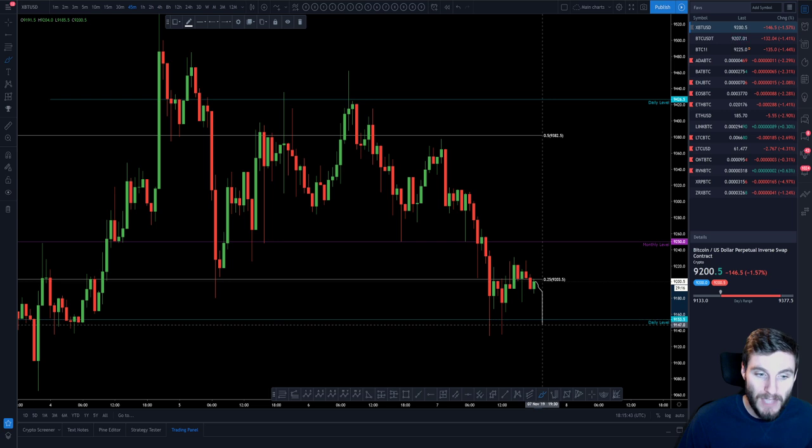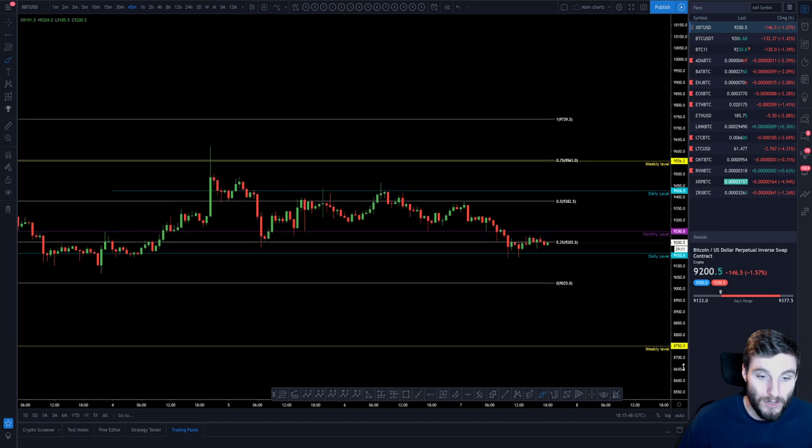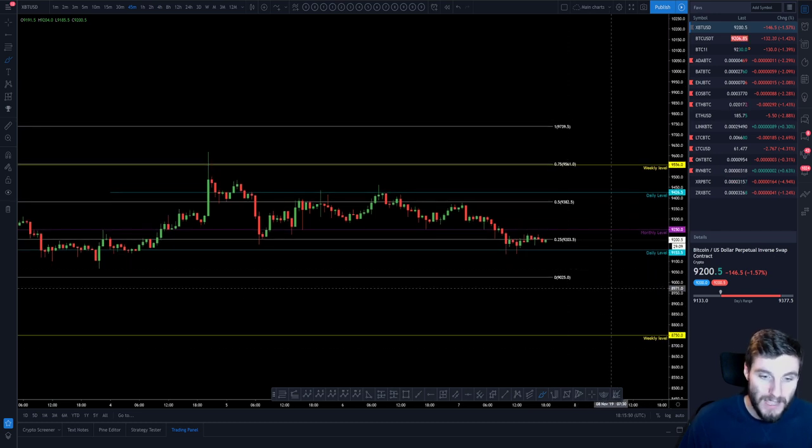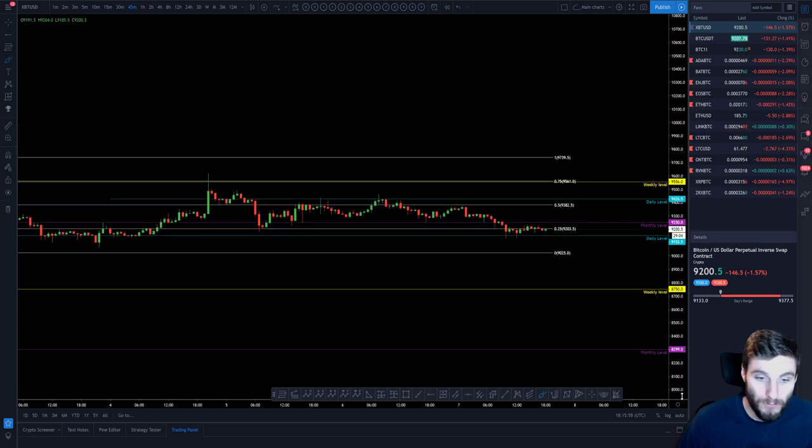Alternatively, we could get a move down from this daily — a close below the daily and head down lower. The levels I'm looking for are around 9,050. If you lose the low of the range, then around 8,750 or lower.